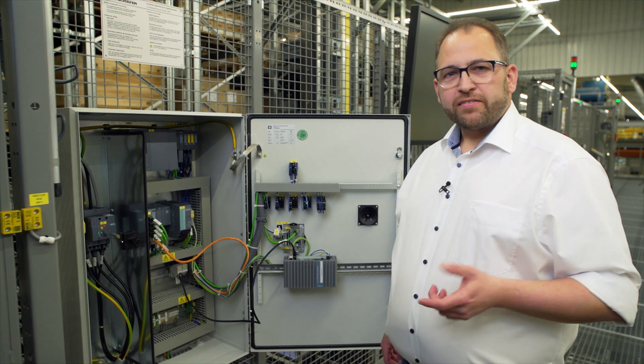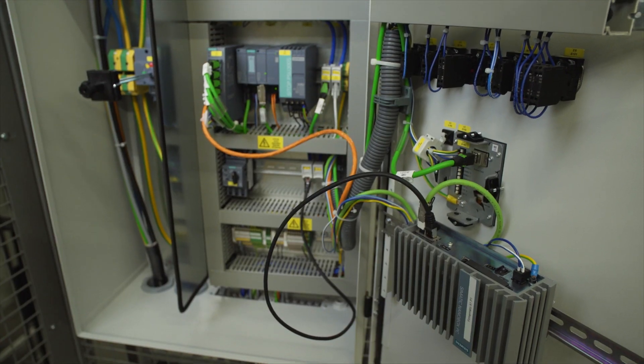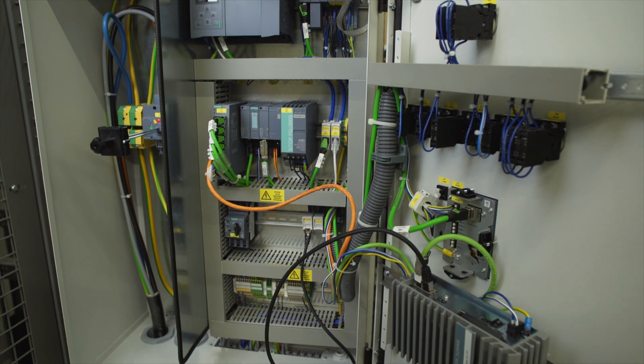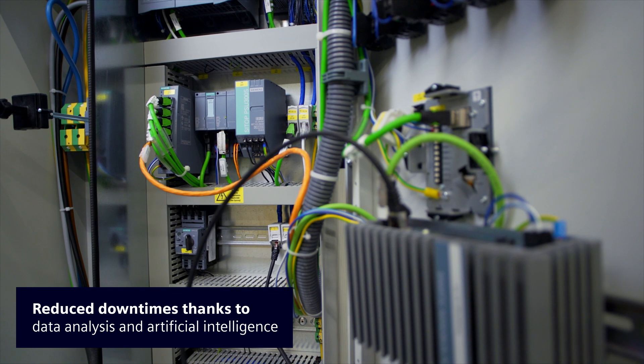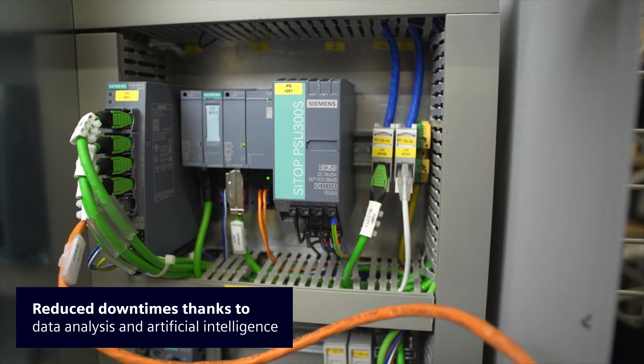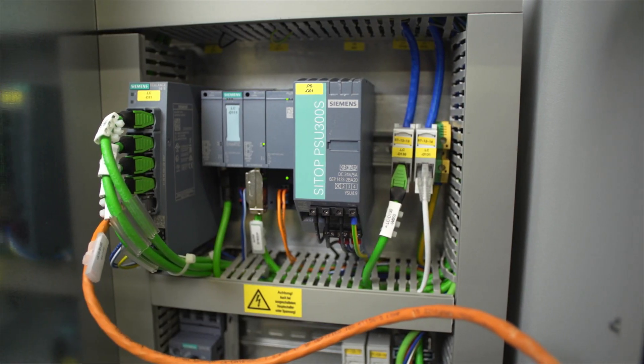Each storage and retrieval machine is monitored by a Siemens Industrial Edge, which uses its computing power not only to read the usage data, but also to enable predictive maintenance based on analysis of drive data and the use of artificial intelligence, all of which helps reduce downtime.